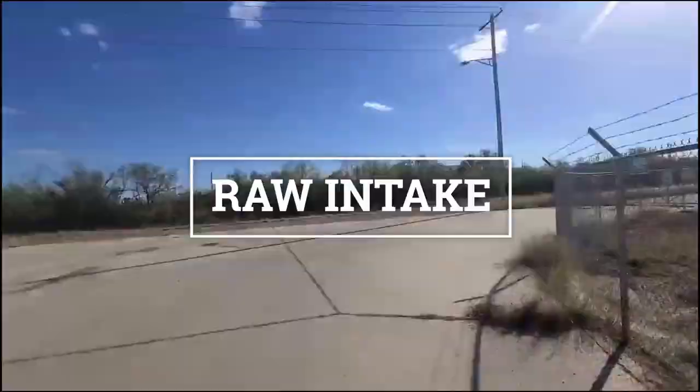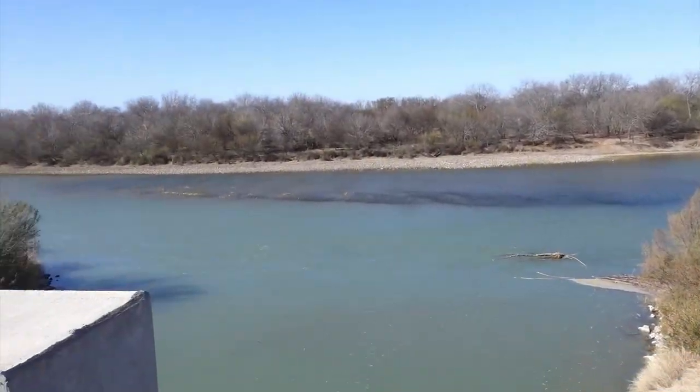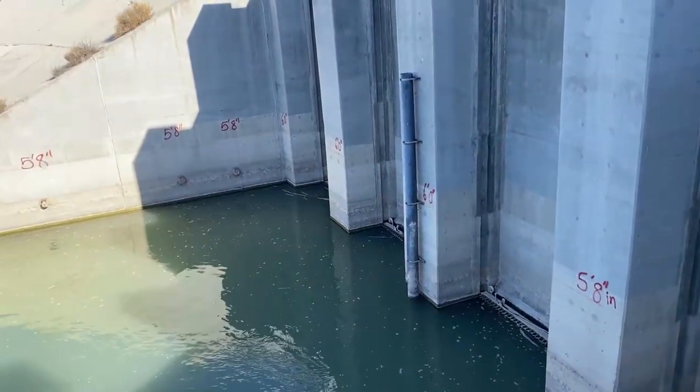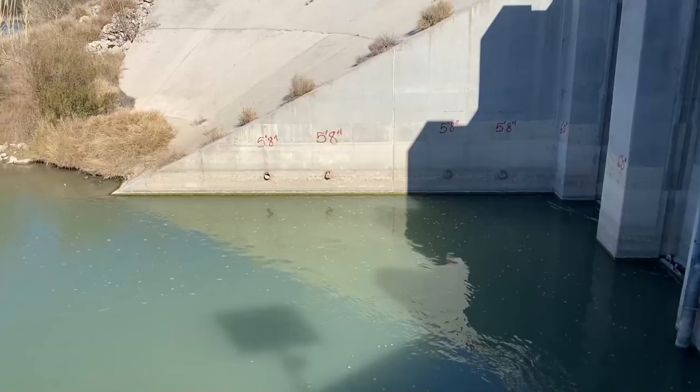This is the Rio Grande — this is our raw water source. Right here it is completely untreated, and where we're standing is actually the intake. Everything here are what's called the gates. The gates are meant to prevent any big debris from coming into the plant.